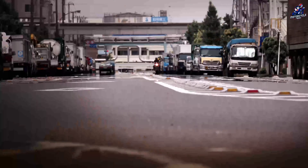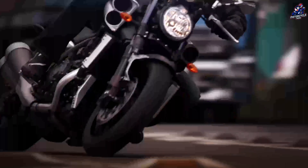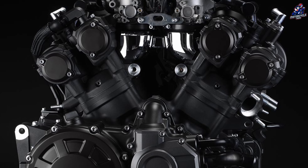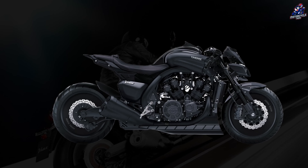The stock Yamaha VMAX is already an impressive looking machine that has plenty of power to flex when hitting the open road. While most people would be satisfied with a stock machine, Jakuza Designs thought otherwise and have created a VMAX that is sharper, lower, darker, and better overall.